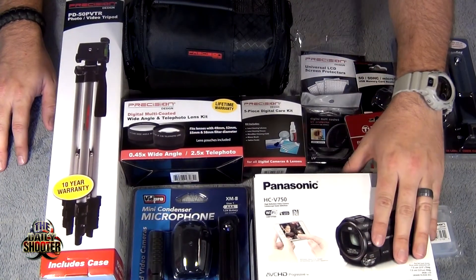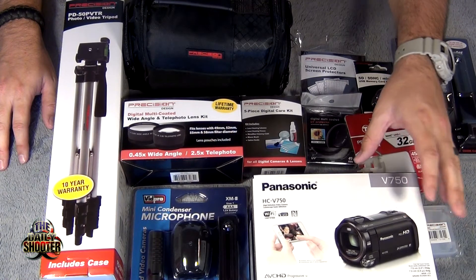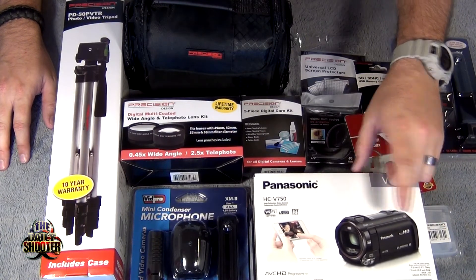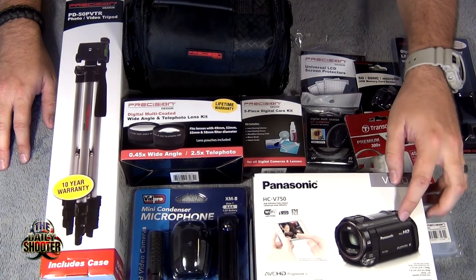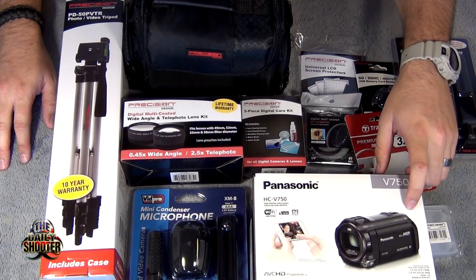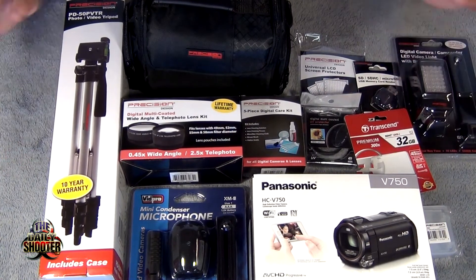To purchase this camera alone — the Panasonic HC-V750 — it's about six hundred dollars, around $597 at the best price I've seen. It's a very nice video camera. It takes 24-megapixel still captures, does 5.1 Dolby surround sound, and has a built-in hot shoe jack so you can attach lights, microphones, and whatever you want. It's an amazing camera — I'd suggest you check it out if you're serious about making better videos.